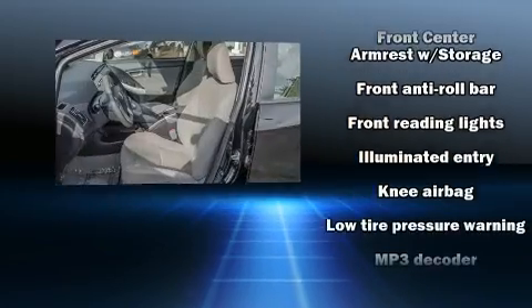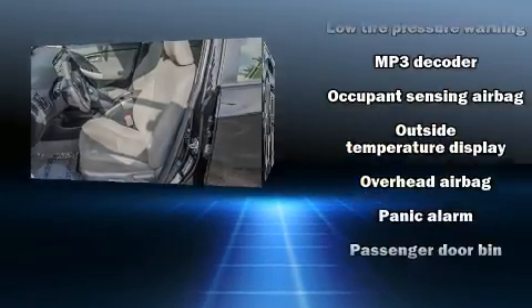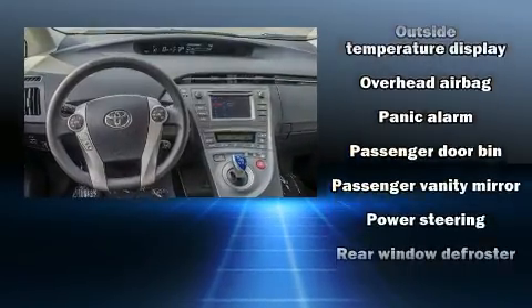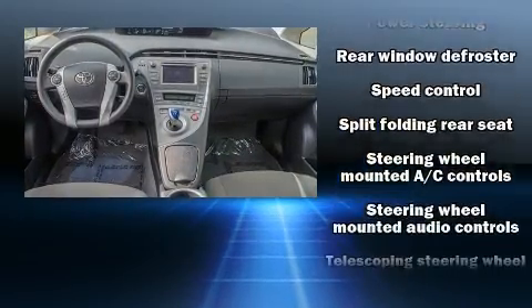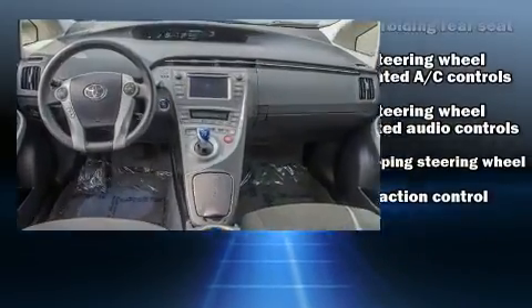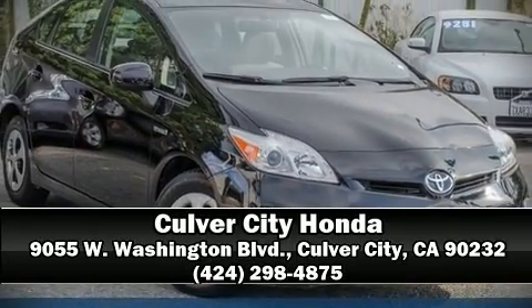In the event of a rollover collision, side curtain airbags provide additional protection for outboard-seated passengers. A CARFAX History Report provides you peace of mind by detailing information related to past owners and service records. Please don't hesitate to give us a call.